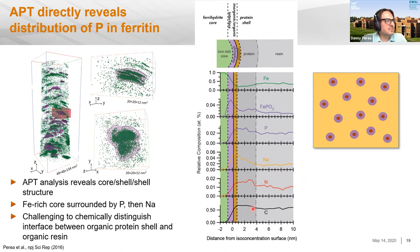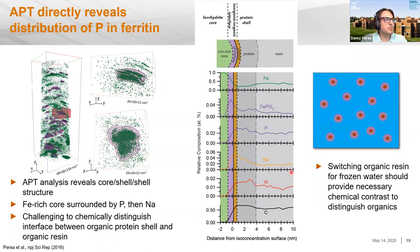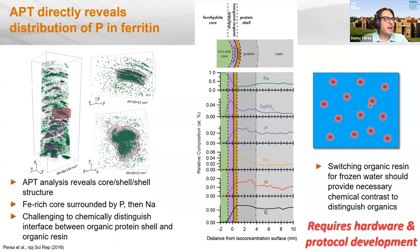However, we were unable to clearly distinguish the protein shell from the organic resin, because even though nitrogen was enriched in it, determining where the interface was and extracting structure was very challenging — everything is organic, and we only have elemental compositions. We would do this much better if we replaced the resin with water. That requires developing hardware and protocols to perform experiments under cryogenic conditions, since you can't simply put a frozen sample into a room-temperature atom probe.